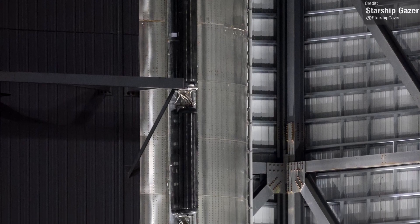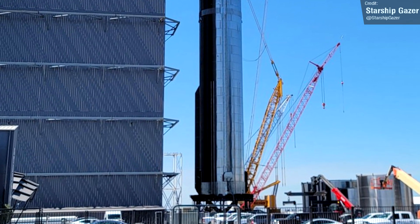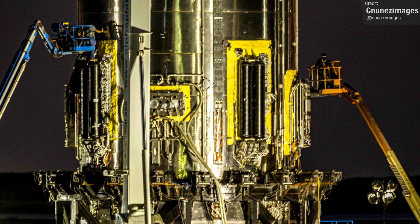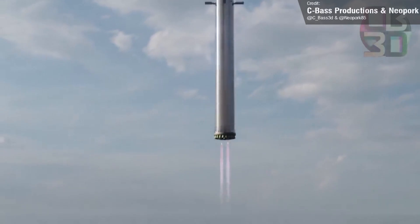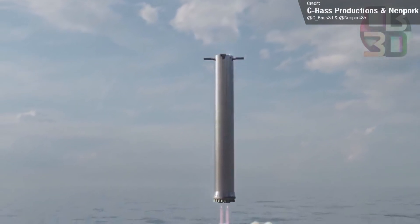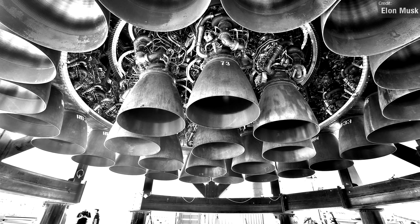Check out these before and after pictures taken by Starship Gazer. For anyone new to Starship news, the COPV tanks themselves provide the gas used to start up the central engines of the booster. During both the boostback and landing burns, the outer engines are fed directly through the launch table itself, as these only need to fire up once during the launch.